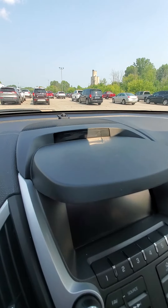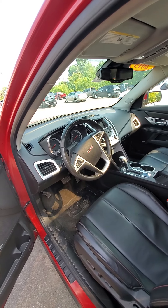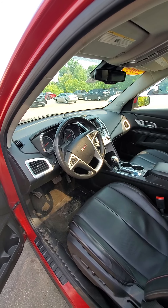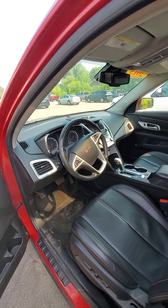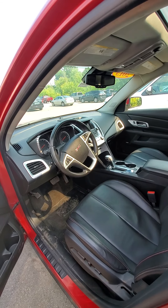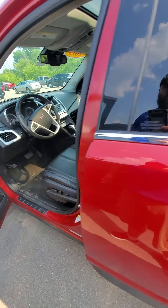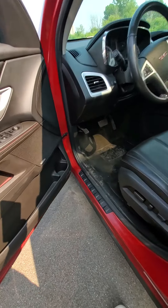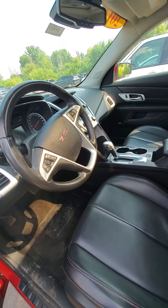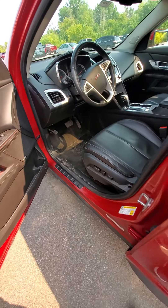It looks like it is equipped with — sorry, having a brain fart — forward collision warning. It will automatically brake if there's a car stopping ahead of you and you have your eyes off the road. It does have the Pioneer stereo system, heated seats, and a moonroof.